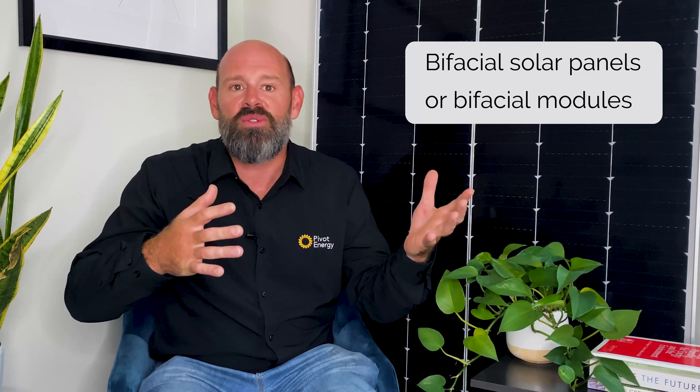If you're looking to go solar, you might have stumbled upon the term bifacial solar panels or modules. Today, I'm diving into bifacial solar panels, how they work, and their benefits.